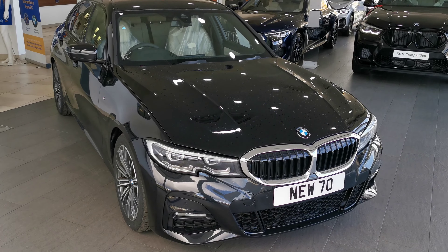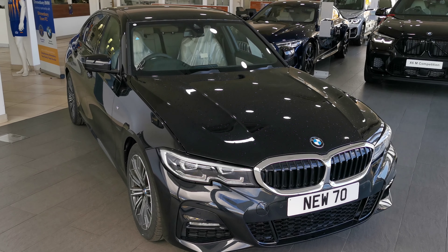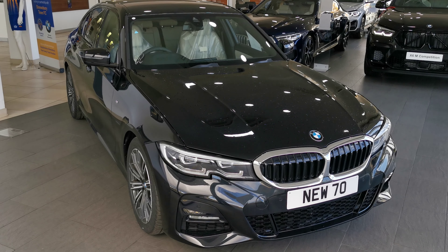If you'd like more information on this car or any other vehicle in our stock, please give us a call and ask for Dan Smart or Chris Wood.